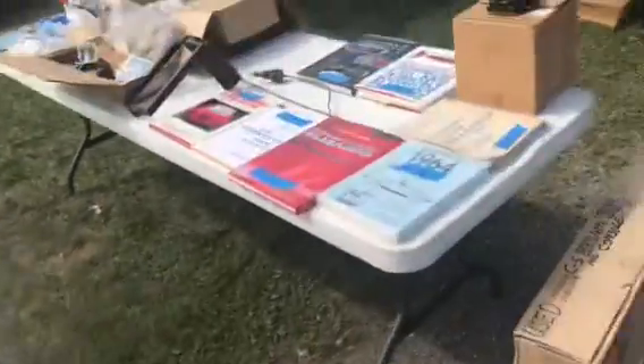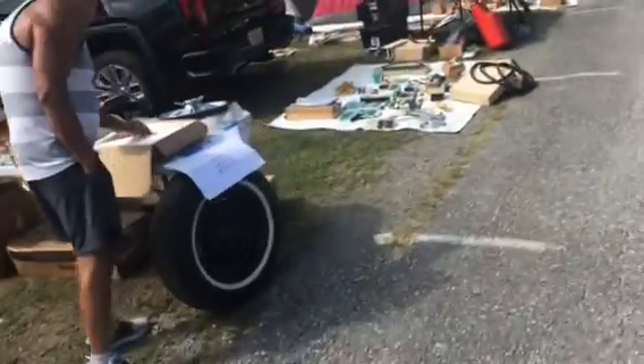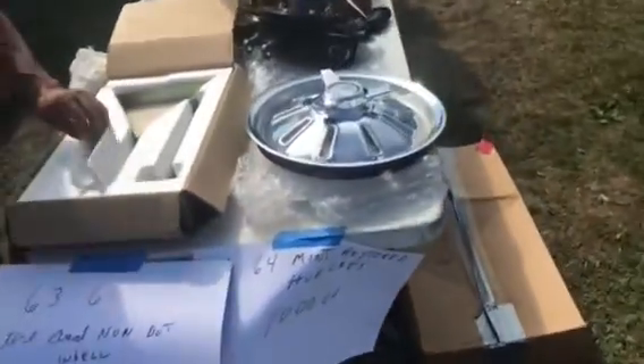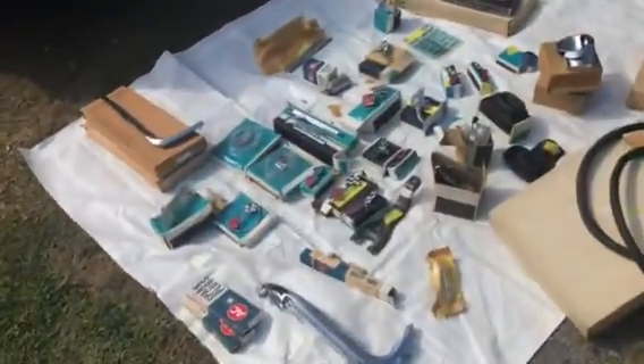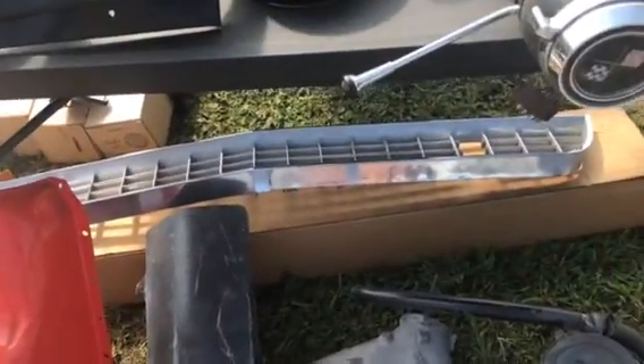65 small block hood. 64 Corvette wheel covers. NOS emblems. 66, 67 Corvette grille.